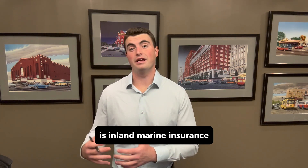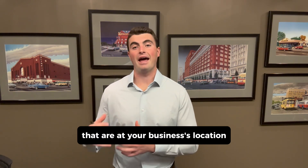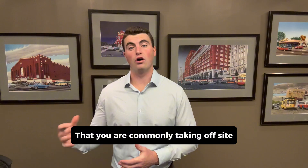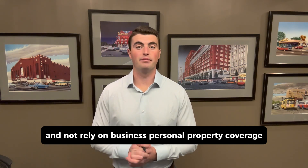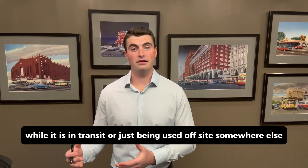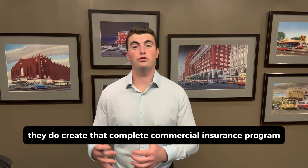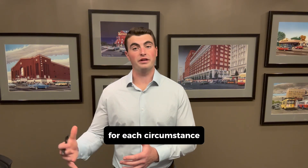Another type of insurance to consider is inland marine insurance, which can be a little bit confusing. While BPP will cover items that are at your business's location, inland marine insurance will cover items that typically move around. For instance, if you have tools or equipment that you are commonly taking off-site or to specific job sites, this is where you would want inland marine insurance and not rely on business personal property coverage. Inland marine insurance can protect that property while it is in transit or just being used off-site somewhere else. Understanding these differences is very important because each type of insurance does have its own purpose, and together they create a complete commercial insurance program that provides the proper protection for your business for each circumstance.